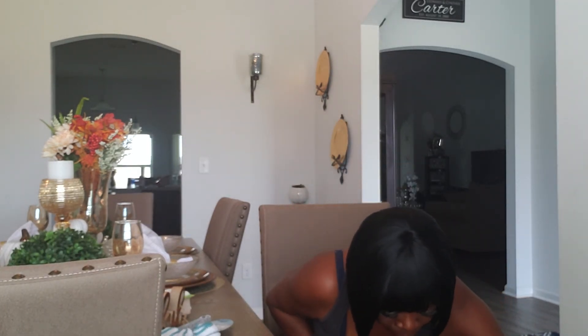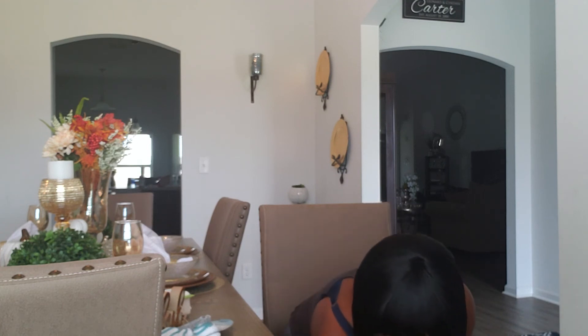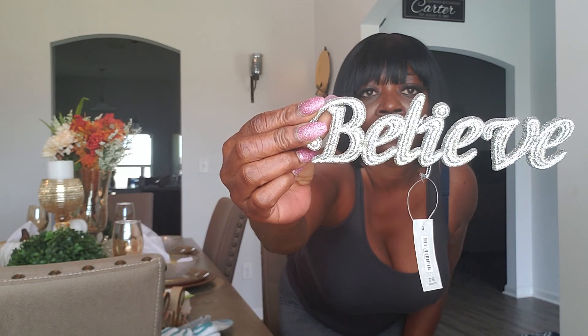I also picked up from Hobby Lobby two of these 'believe' signs — I don't know if you can see that. They were $2.99 at 40% off, so I picked up two of those.